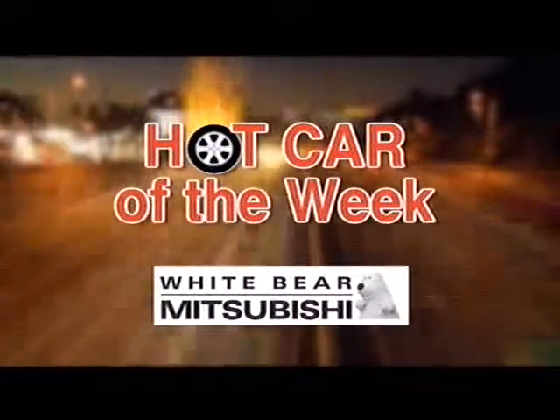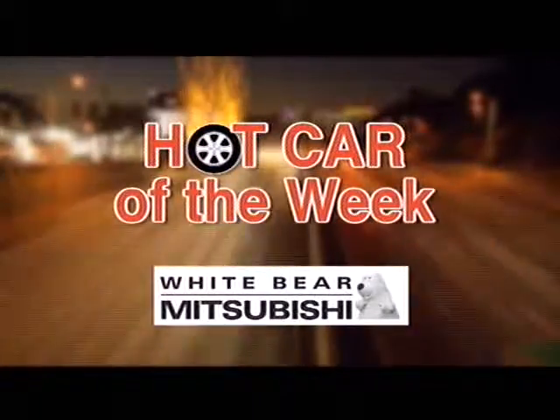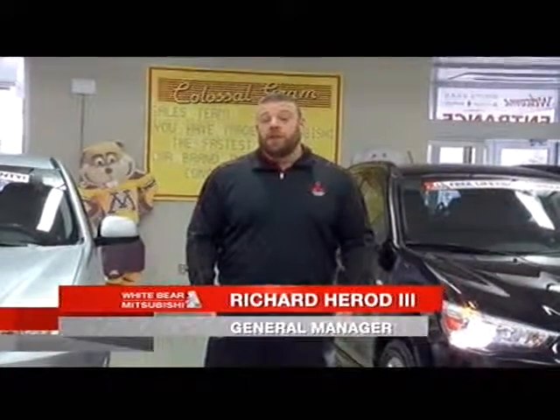But first, time for Hot Car of the Week with my buddy Richard over at White Bear Mitsubishi. Hey, TCLers! It's the final days of our auto show sale at White Bear Mitsubishi, and we have deals so great we're taking in tons of trades every single day.